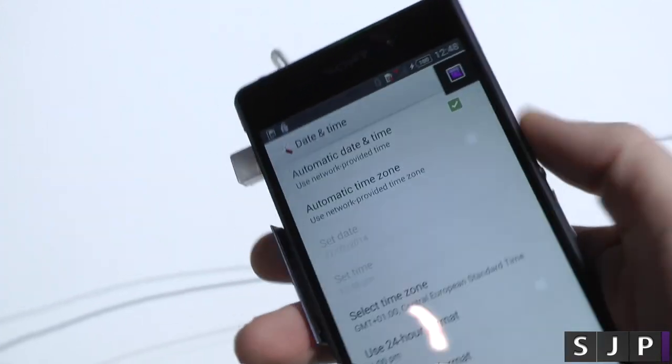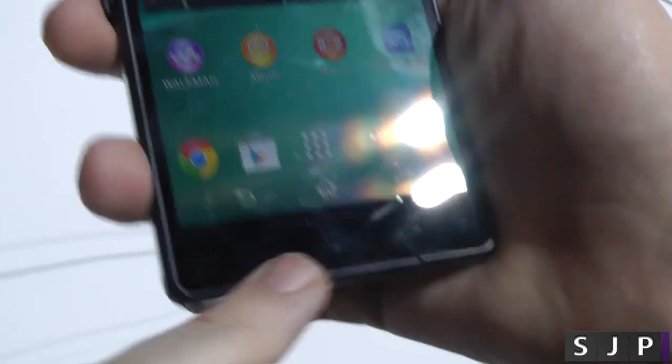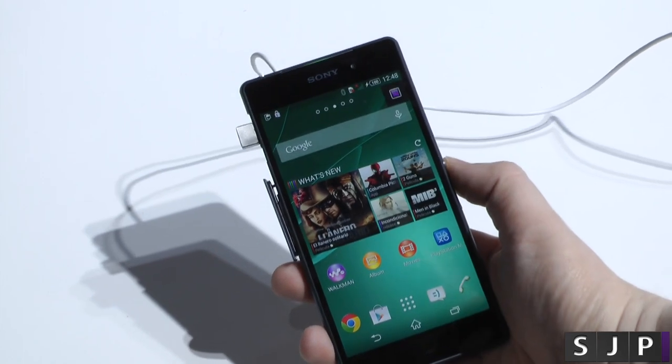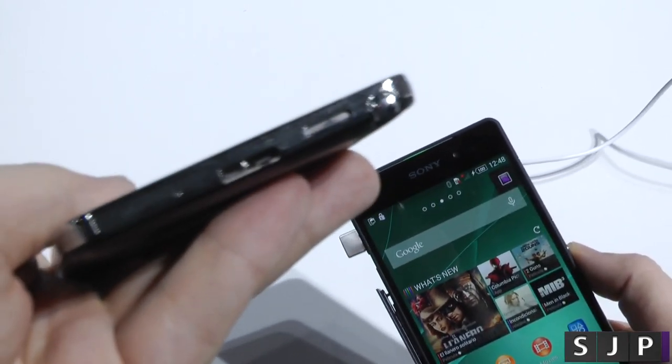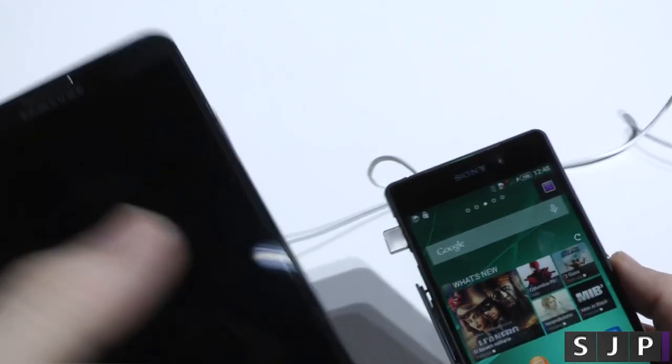The speakers on the Sony are actually front-firing speakers — so hello HTC, we're coming after you. There's a front-facing speaker at the top and bottom, and they actually do sound pretty nice. Whereas on the Samsung, it's just a tiny speaker at the bottom, which, to be fair, is not bad for one at the bottom.